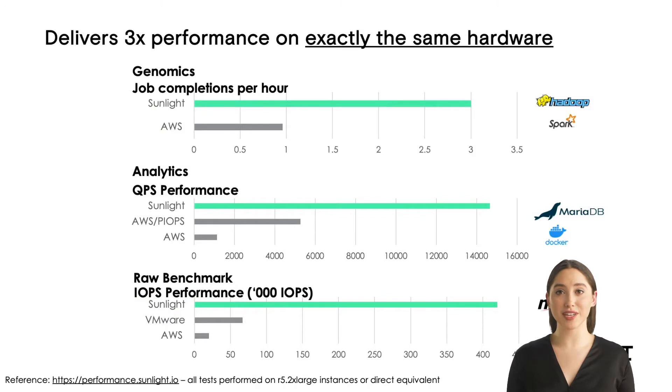The numbers speak for themselves. Sunlight can run on demand on hardware in the AWS cloud today. These benchmarks are comparing the performance of the same workload running on exactly the same infrastructure in AWS, and all these results are openly published on our performance.sunlight.io website along with the test methodology and the scripts required to reproduce the data. We're showing the performance of some common software that drives applications like genome sequencing, e-commerce purchasing, media graphics rendering and many others. As you can see, we're hitting a three times performance increase over legacy technologies on exactly the same hardware.